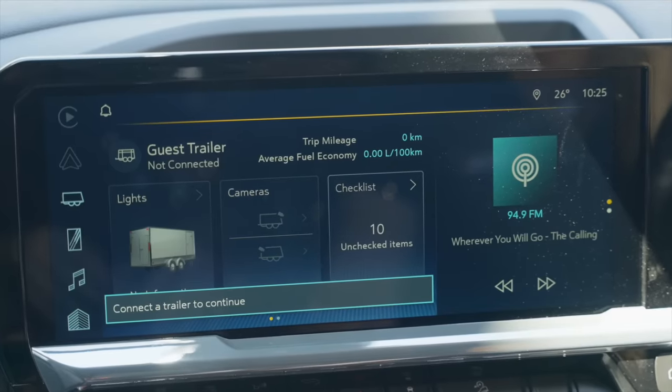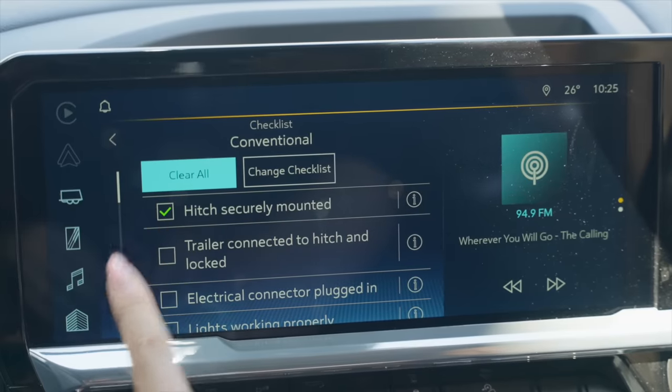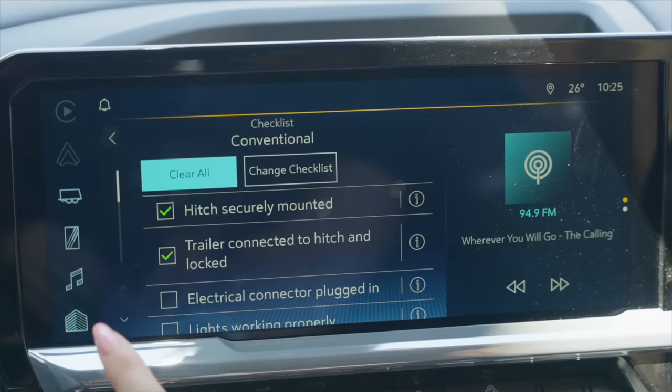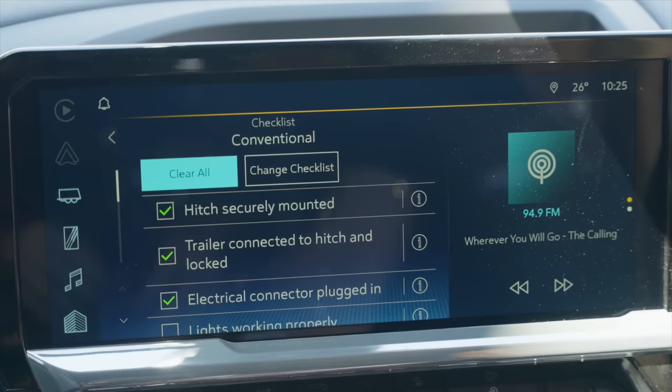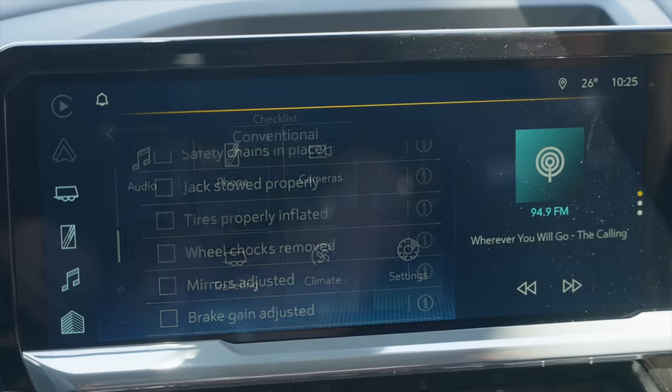You can connect a trailer and do a light test. We also have the checklist, which is really cool — you can go through and make sure everything is working: mirrors adjusted, brake gain, wheel chocks removed, tyres properly inflated, et cetera.